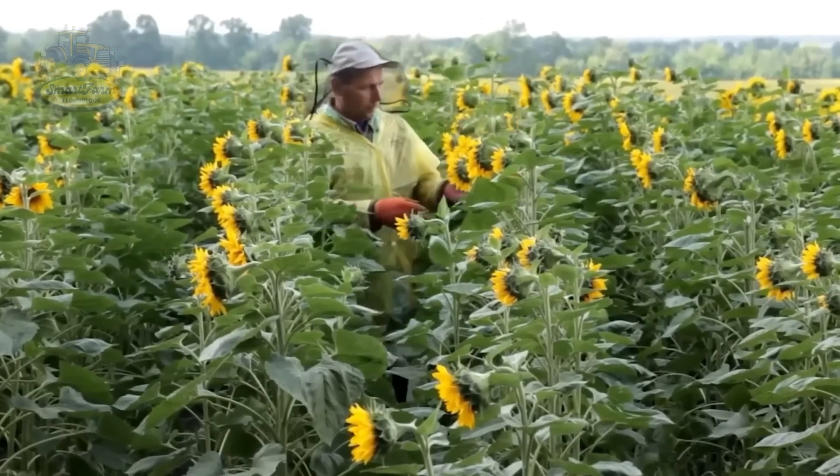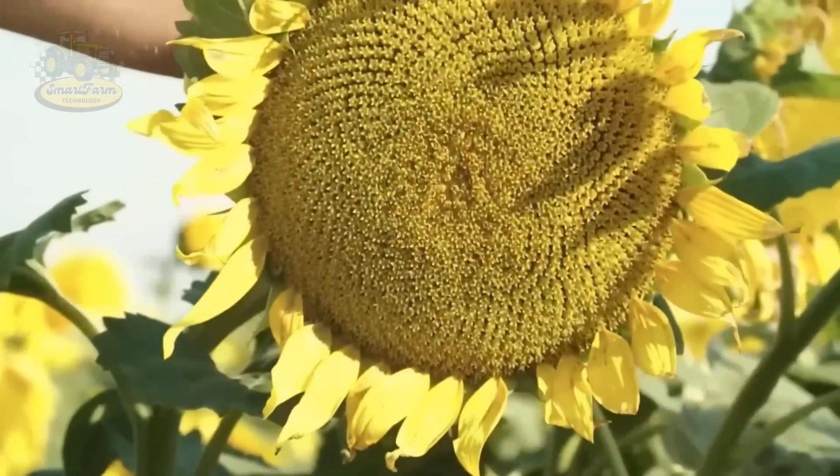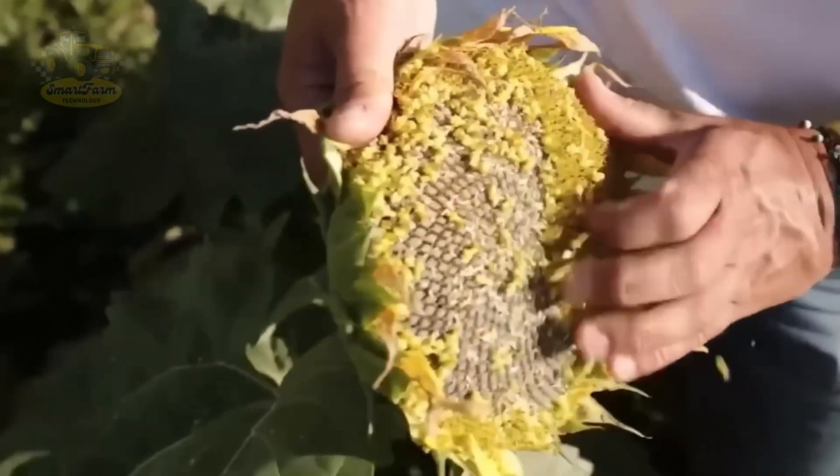With hundreds of thousands of hectares, the sunflower yield in Ukraine is estimated to reach 15 million tons in 2024, strongly supporting the cooking oil production industry.